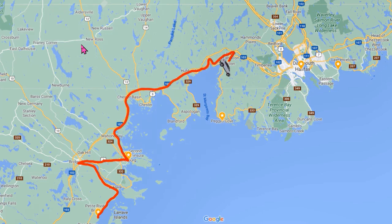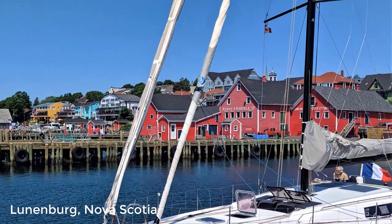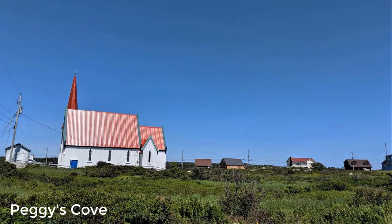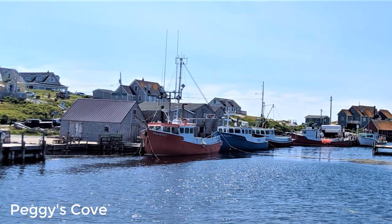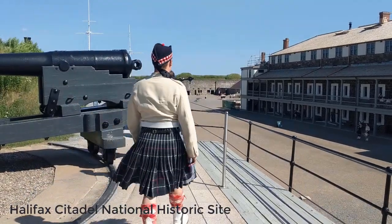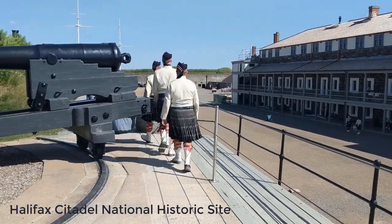Day 8. We spent the day exploring the south shore of Nova Scotia. Lunenburg is known for being one of the most accurate surviving examples of a British colonial town. Peggy's Cove is one of Canada's most famous lighthouses. We also had a tour of the Halifax Citadel National Historic Site.